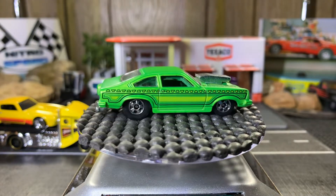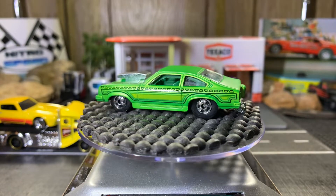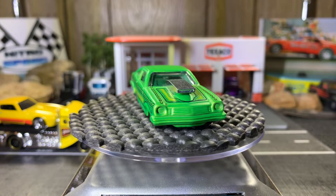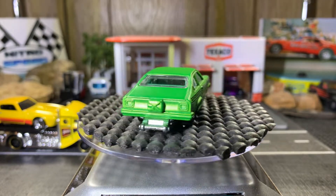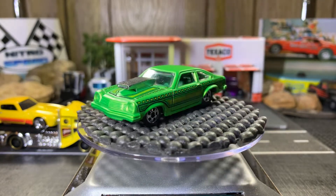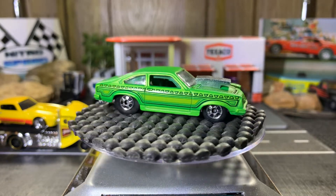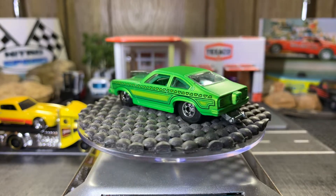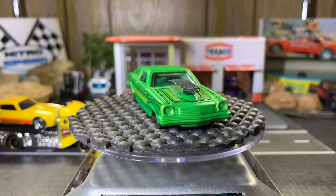1974 Vega Pro Stock — black walls. Absolutely love this Vega. Big Vega fan, love these Vegas. Love the color too. Beautiful casting. I wish they'd bring these Vegas back — they look really nice.